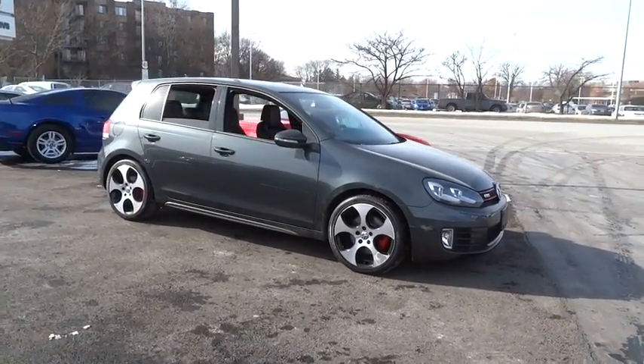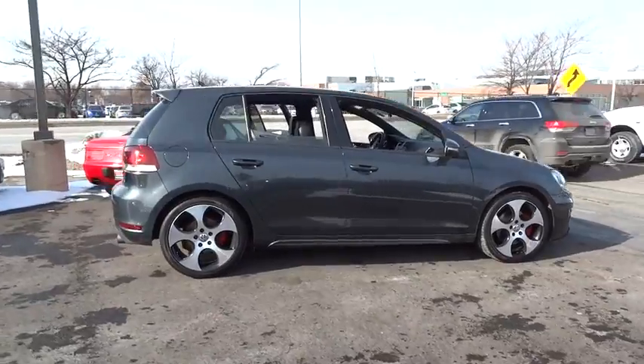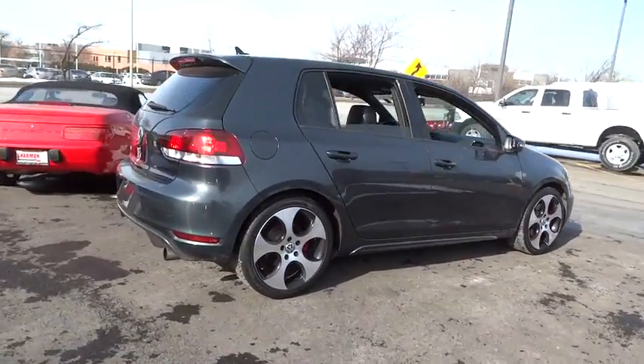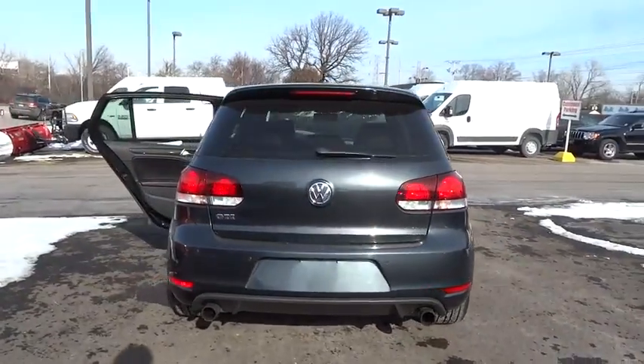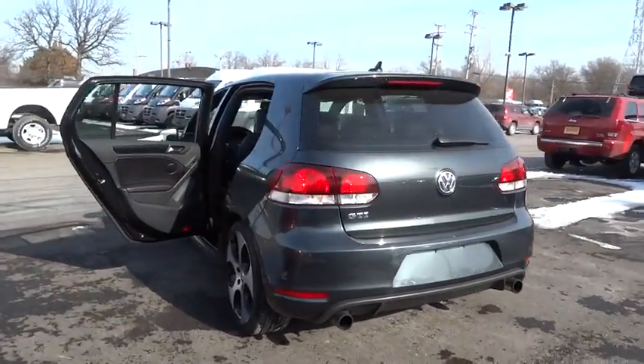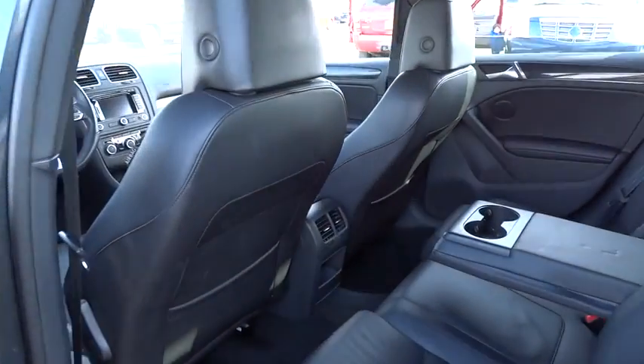The 2011 GTI. This Volkswagen is considered by many to be the hot hatchback. The GTI is available in both two and four-door models to easily accommodate up to four adults. A decent-sized 15-plus cubic foot trunk is well-shaped and easy to load, and is priced below $20,000.